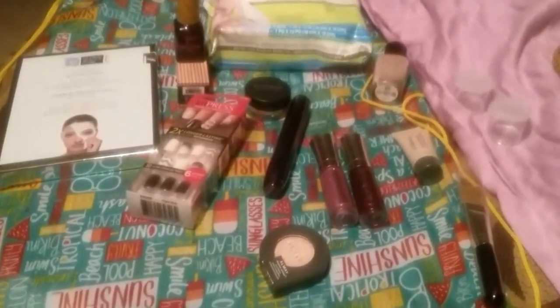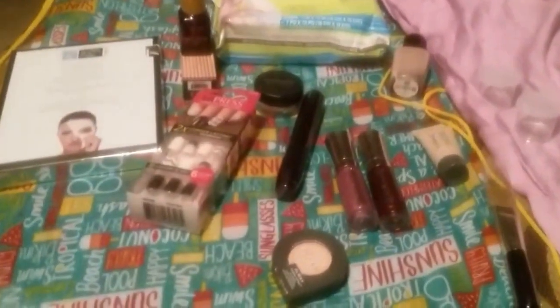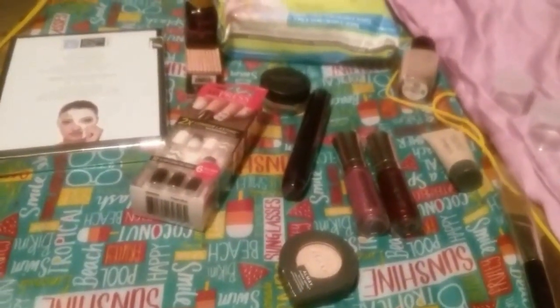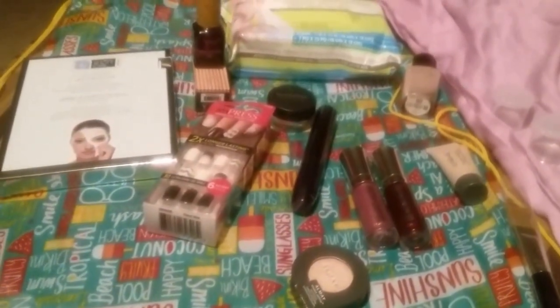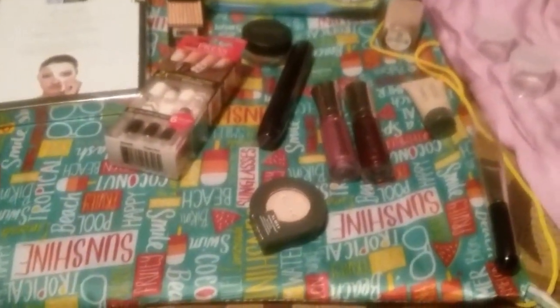Hey YouTube, it's Jewel for My Time to Shine, and this is a sneak peek at the giveaway I'm giving away when I get 250 subscribers. All you have to do to enter is go to my video that says giveaway, leave a comment of some sort, and subscribe. Once I get to 250, this is going to go out to someone.